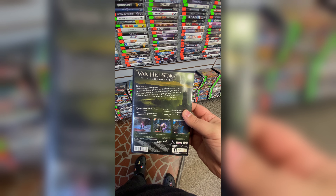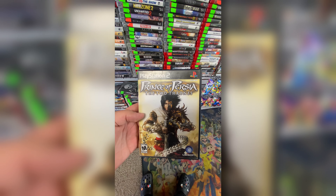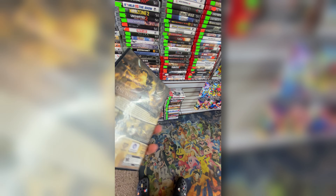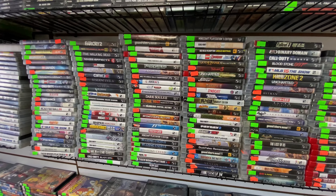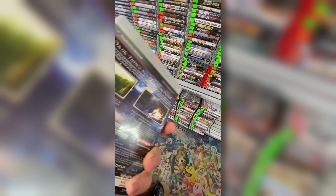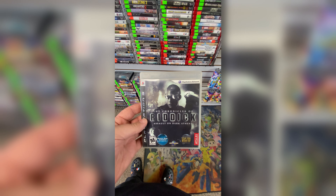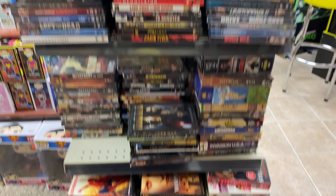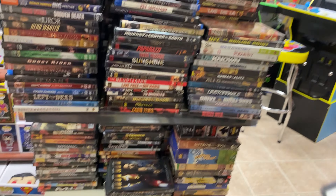One thing I was trying to find is Prototype on PS3, and potentially Mirror's Edge on PS3. They have quite a bit of stuff in here — their glass cases have the more expensive stuff, and they have a lot of lower-end titles I'm personally looking for. I found some pretty cool stuff right out of the gate: a good price on the Van Helsing game, a Jackass game I knew nothing about, and Prince of Persia: The Two Thrones, which would finish off the Sands of Time trilogy for me on PS2.